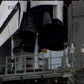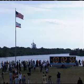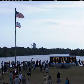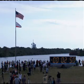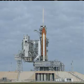The main engines are now in the start position. They're pressurizing the liquid oxygen tank and retracting the gaseous oxygen vent arm.